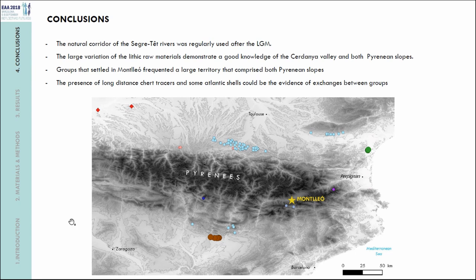The presence of long-distance cherts — for three scarce types, two of unknown origin and one seemingly from the Shallow area — and the presence of some Atlantic shells also found at Mondeo could be evidence of exchanges between groups. What we know now is that the Pyrenees were part of the human territory for these people and were not barriers at the last glacial maximum: they crossed the mountains, perhaps by this route or other passes, and the Pyrenees were fully integrated into their territorial range.